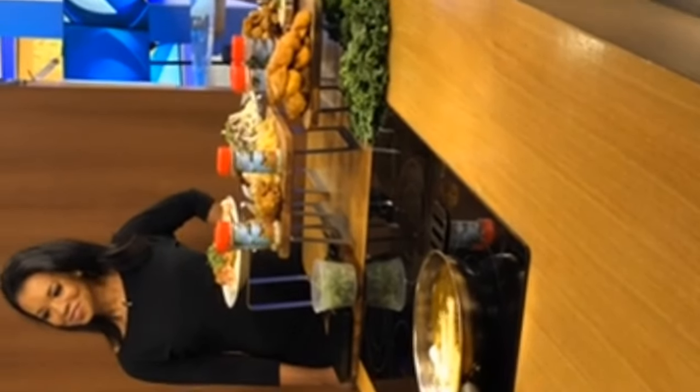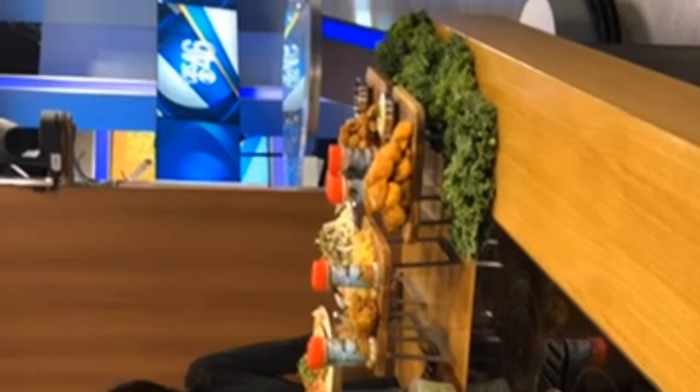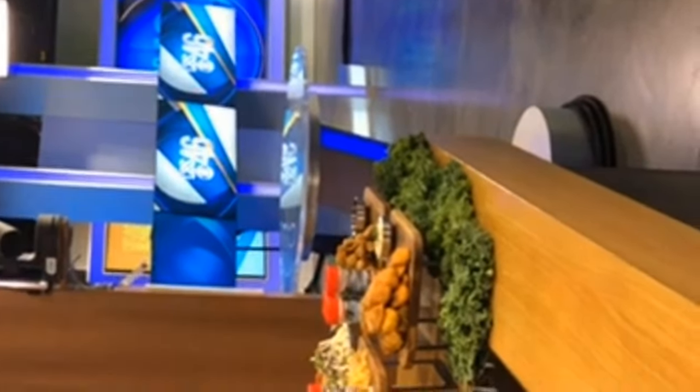I'm going to have to kick my Zatarain's to the curb and start getting some of your stuff. That Zatarain's is going to have to go. You don't need Zatarain's — when you have this, you don't need any seasoning on your fish.